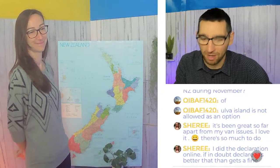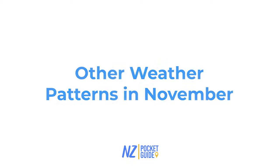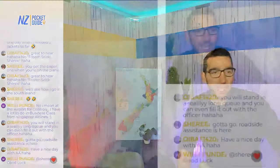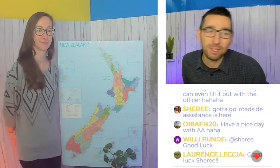Alright, so that wraps up the typical temperature in New Zealand in November. Next up we will be talking about the other weather patterns such as rainfall. The extreme weather patterns like intense rain and wind start to die down a little bit in November - those are usually more reserved for the September and October months. However, there is always a chance of rain; it's New Zealand after all - four seasons in one day is a thing here. So be prepared for some slightly cooler nights and some pretty warm days.